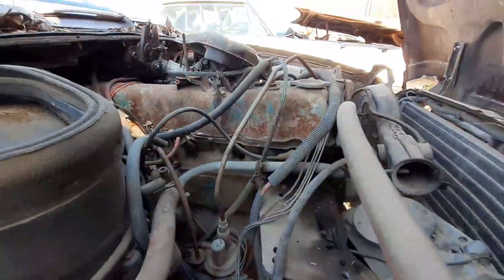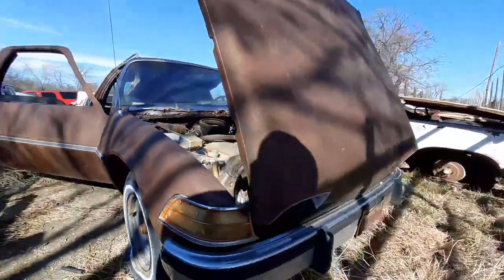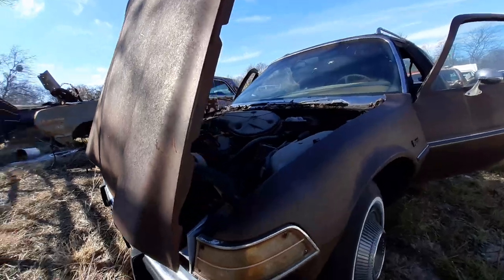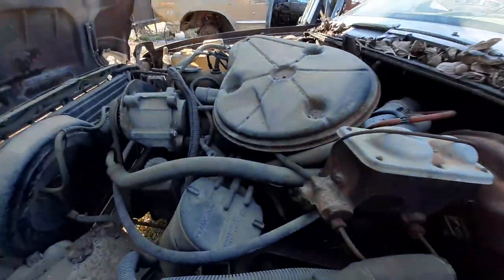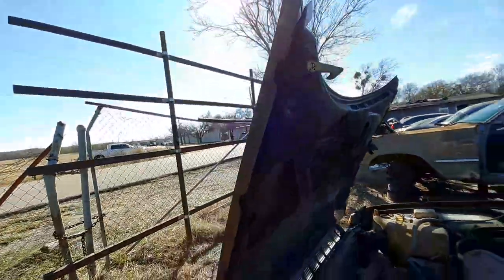Man, look at that — that baby is old, y'all. She goes on that side right there, still looking good. Hood still in good shape.